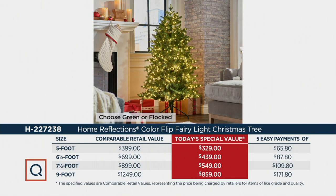The five-foot, normally a $400 tree, is yours today for $330. The six and a half foot, normally a $700 tree, is now $439. The seven and a half foot, normally a $900 tree, is now $550. And then the big one — the nine foot, normally over $1,200 — is now under $900, coming in at $859.